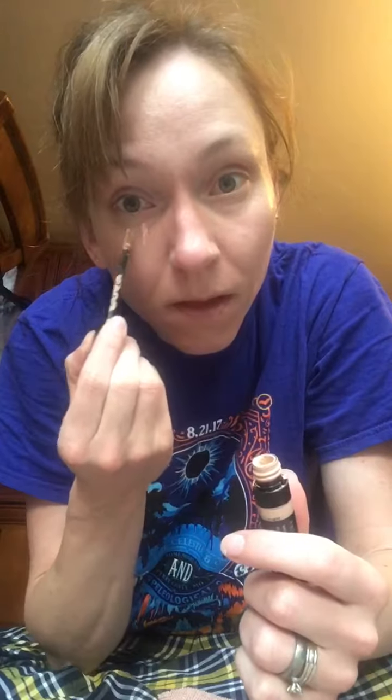I also forgot a step: the under eye corrector, which you apply before your foundation. It's a salmon color that helps mask darker circles around your eyes. It may look a little funny on its own, especially on darker skin tones, which is why you apply foundation over it. I got those two steps mixed up, but since I have fair skin you can't really see the difference. So the correct order is: foundation primer, under eye corrector, then CC Cream.